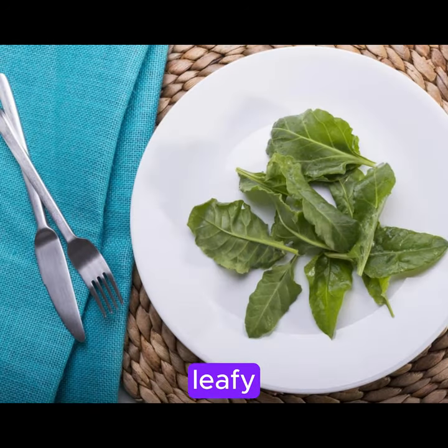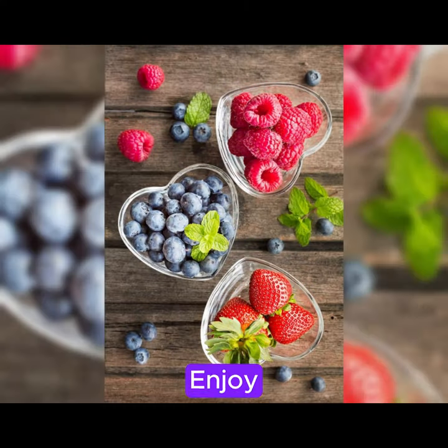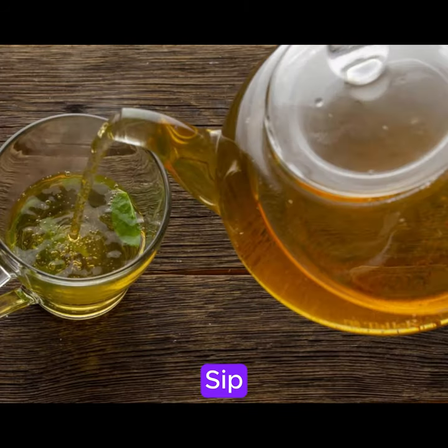4. Add plenty of leafy greens like spinach and kale to your meals. 5. Enjoy the sweetness of berries, which are packed with antioxidants. 6. Sip on green tea for its anti-inflammatory and antioxidant properties.